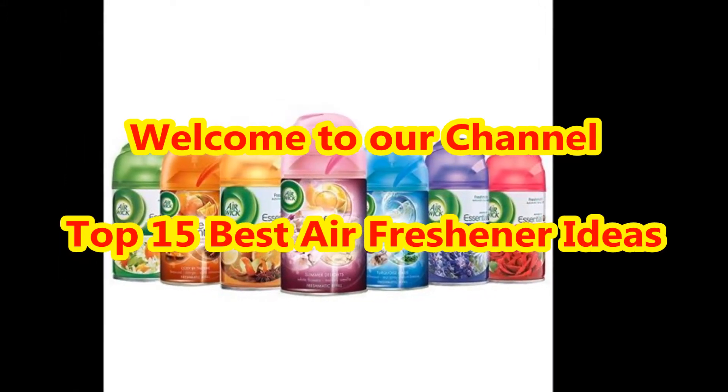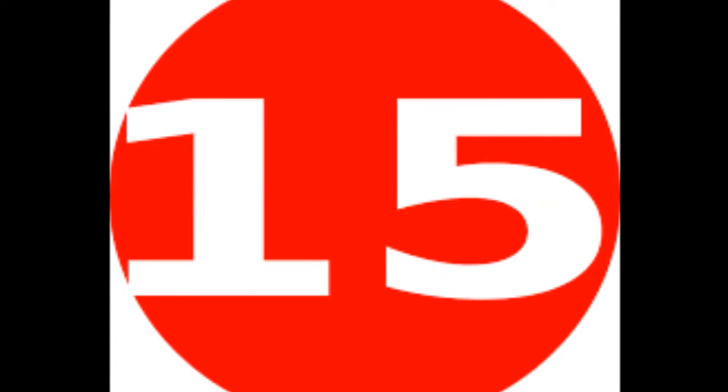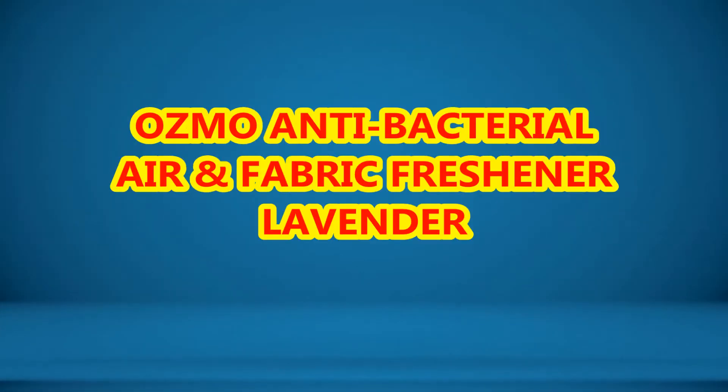Dear viewers, welcome to our Trends Basket Fashion Channel. In today's video we are going to present different types of best air freshener design ideas.